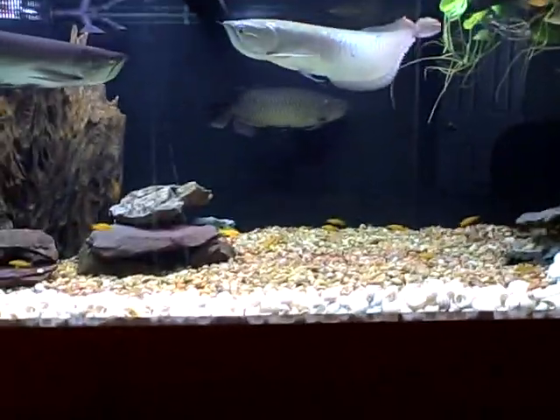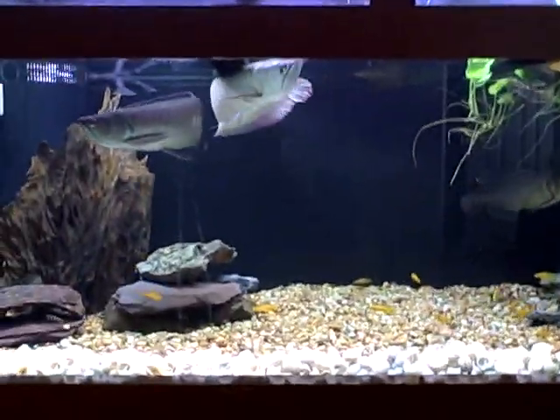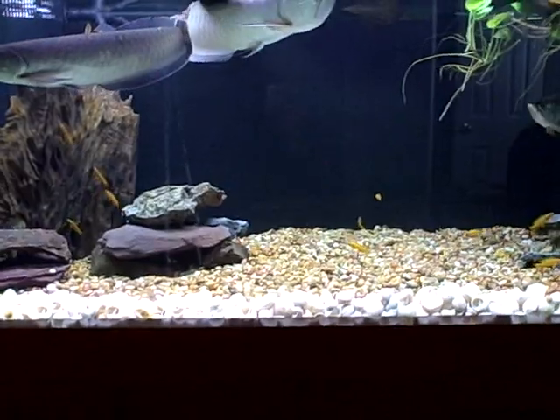I'm at my friend's house, Rich's house, looking at his Arowana Tanganyikan tank that we've been talking about. Today's Saturday, February 19th, 2011.